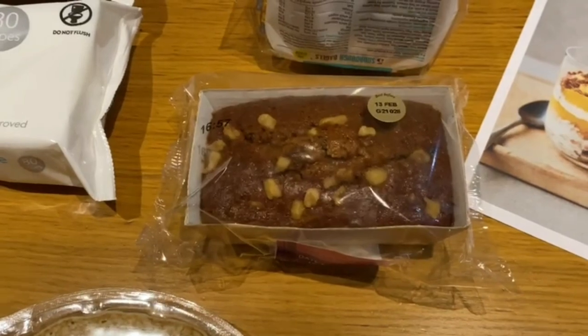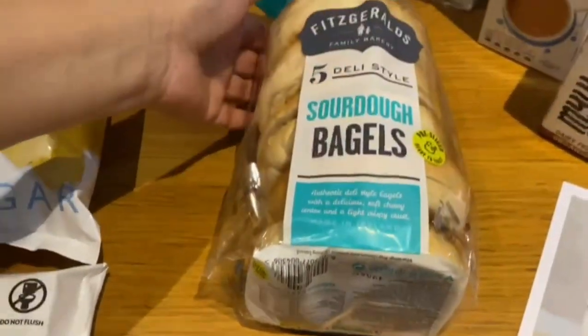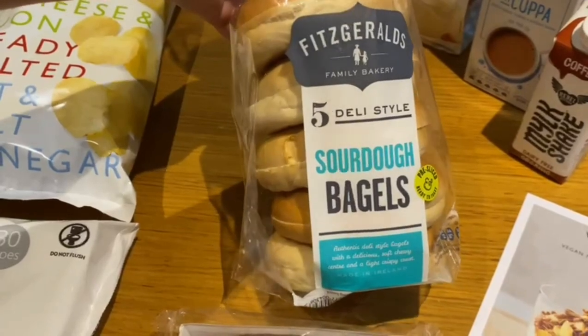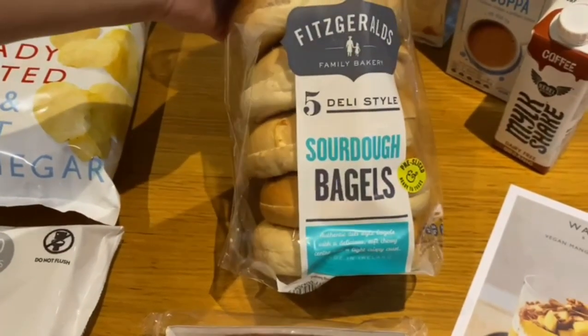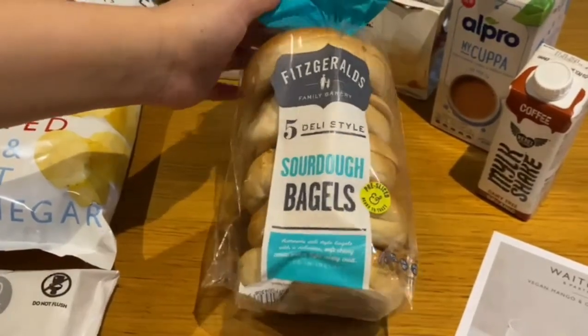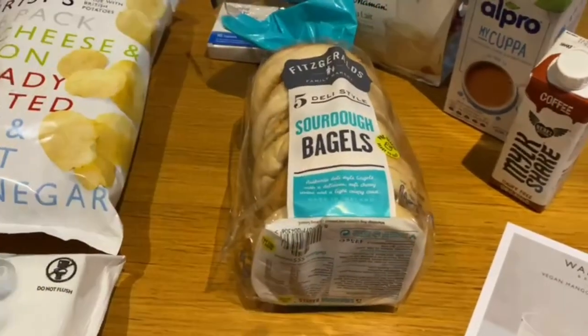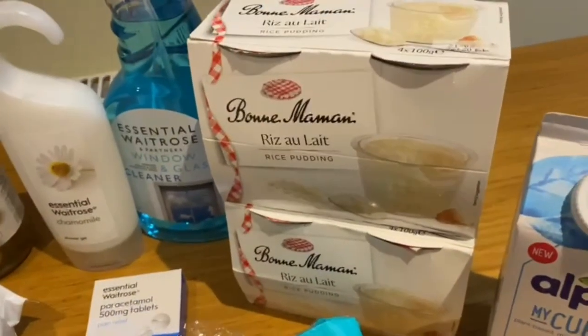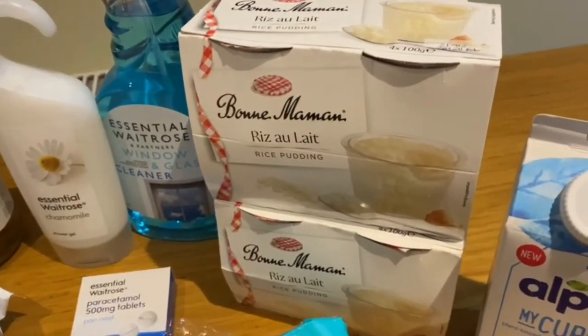Then we picked up some bagels — five deli style sourdough bagels. I think I'm going to have these with some cream cheese and salmon. We were both thinking exactly the same thing!